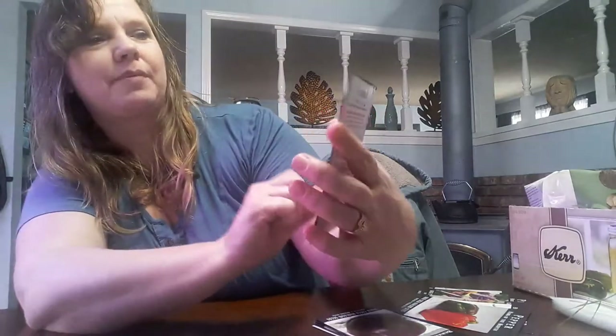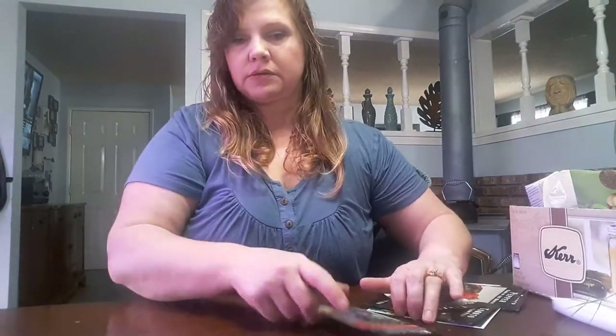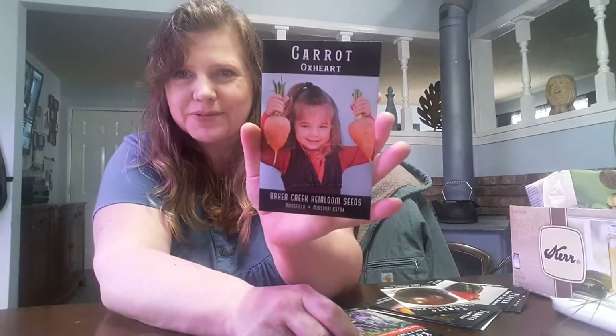Baker Creek sent me a free package of the purple kohlrabi. I've never had kohlrabi before — I don't know if I like it or not, but I'm going to do a couple of them and see what we think. And I think these are pretty cool too — it's the Ox Heart carrot, look how big those are. And this is amaranth, but they use it in China as a spinach. The flavor is apparently a lot like spinach, so I thought that was neat.